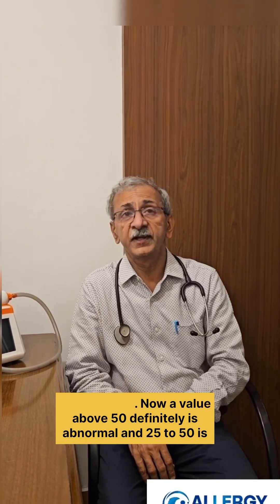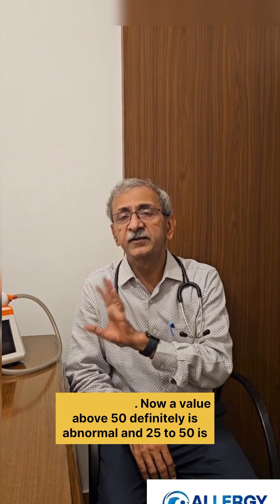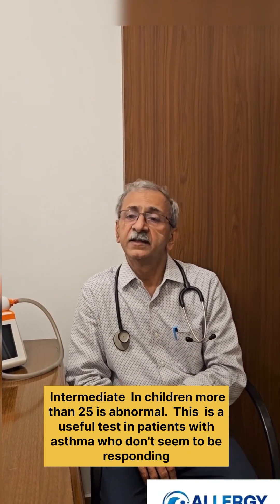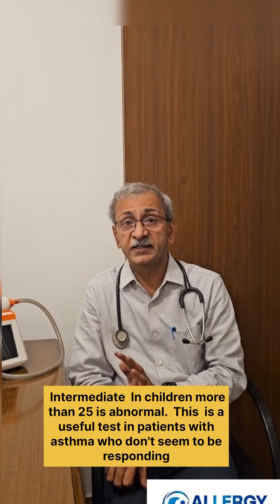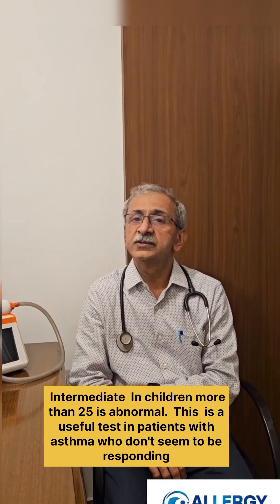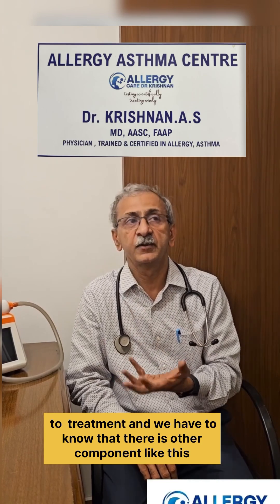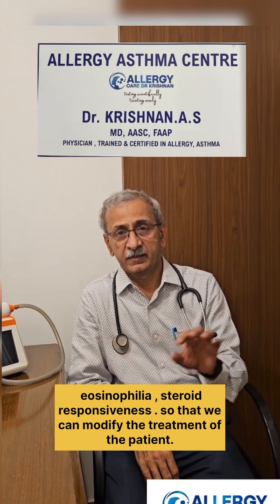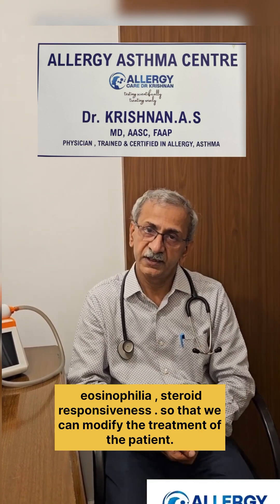Values above 50 are definitely abnormal, and 25 to 50 is in the intermediate range. The FeNO test is useful in patients with asthma who do not seem to be responding to other treatment, and we need to know whether there is another component like eosinophilia, so that we can tailor the treatment to the patient.